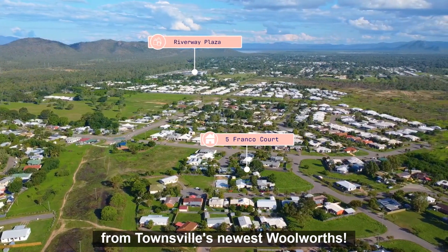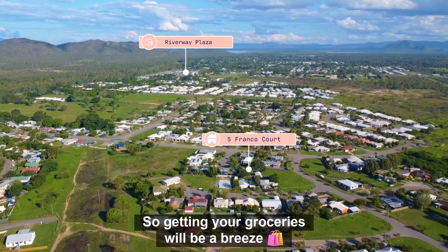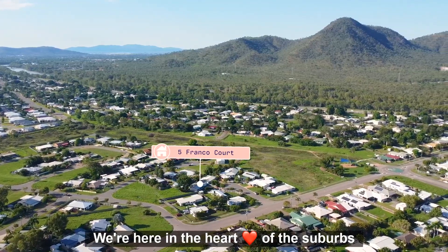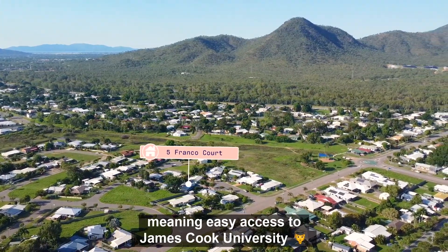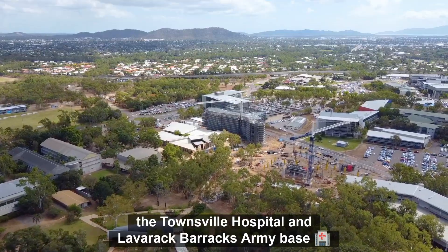We're just around the corner from Townsville's newest Woolworths, so getting your groceries will be a breeze. Located in the heart of the suburbs, you're just a couple of minutes from the ring road.